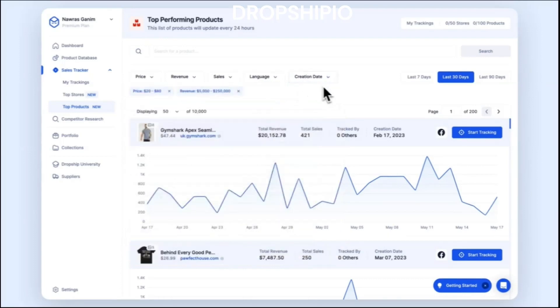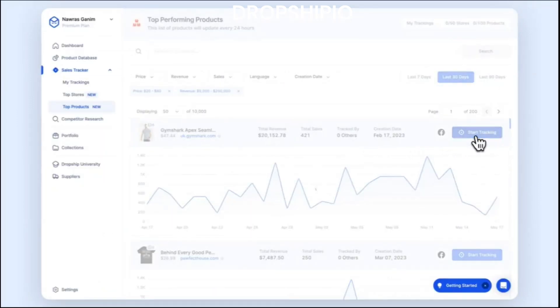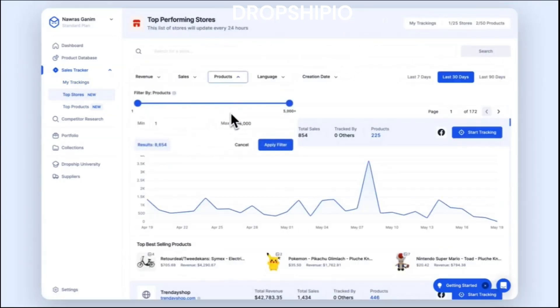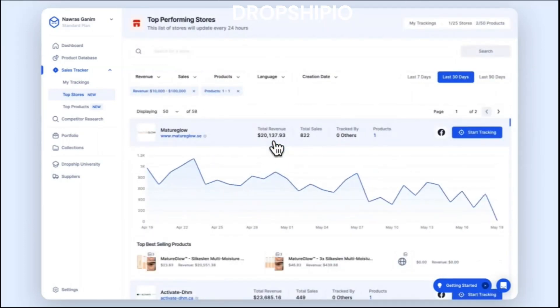Now let's talk about top products. Using the top products feature on Dropship.io can offer several significant benefits for dropshipping entrepreneurs. These sought-after items have proven popularity and high demand, making them attractive options for sellers looking to maximize profits and grow their businesses. The benefits include high demand and sales potential — top products have already demonstrated their appeal to a broad customer base, allowing you to capitalize on current trends. There is also reduced market risk, since top products are already popular, minimizing the risk associated with launching untested products that might not gain traction.